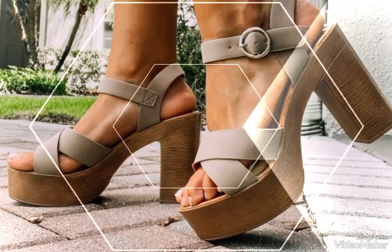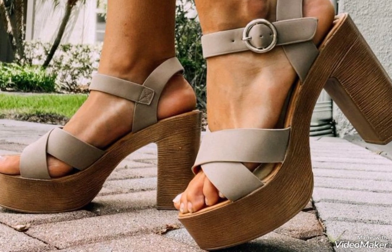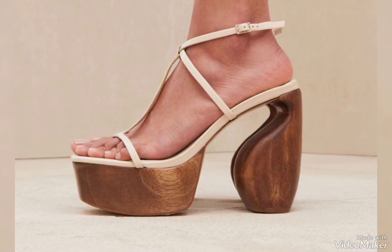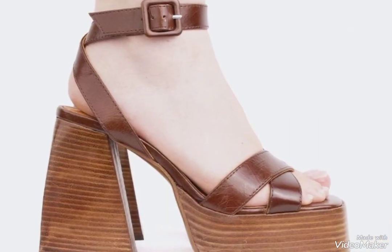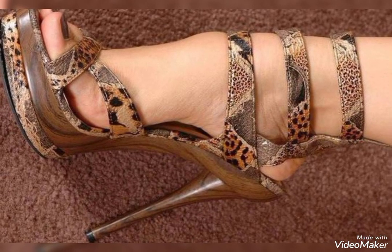Hello friends, welcome back to my YouTube channel. So my friends, I hope you are having a fine day. Today I am again back and today I am going to share with you the beautiful collection of high heels.